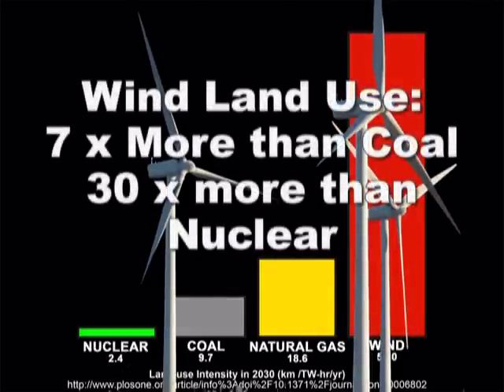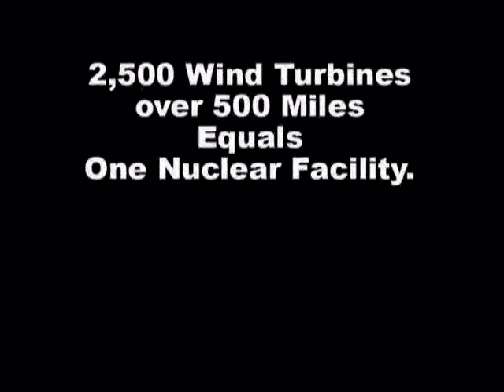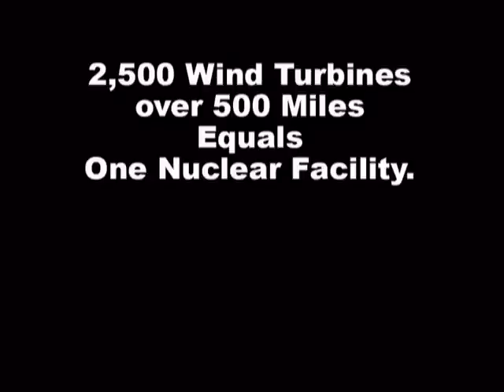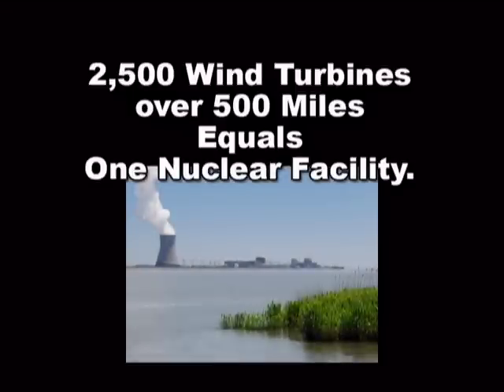To equal a nuclear plant, a wind plant would take 30 times more land. To put it in numbers, to equal the output of a nuclear generating plant, it would take more than 2,500 skyscraper-sized wind turbines spread over 500 miles of mountain ridges, plus a handful of natural gas units and hundreds of miles of new transmission lines, to come close to the capacity of one 1,500-megawatt nuclear facility.